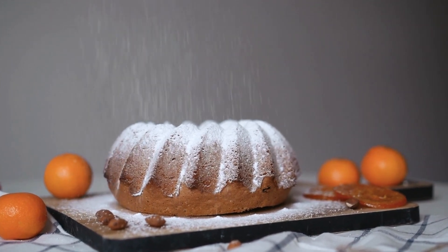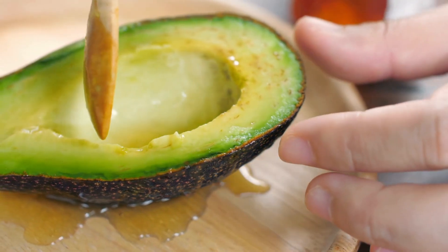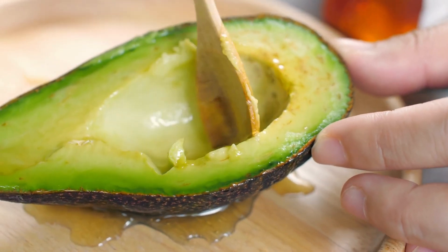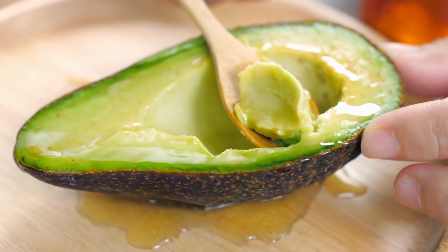4. Moderate protein intake: Protein is consumed in moderate amounts on the keto diet. This is because excess protein can be converted into glucose in the body, which can hinder ketosis maintenance. It's important to balance protein intake.